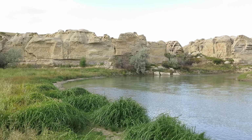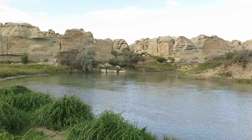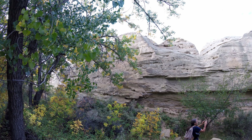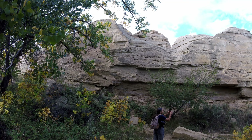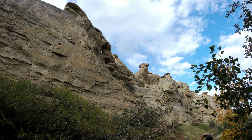There was still some light left so we decided to check out some of the rock formations in the area. The rocks are sedimentary, being exposed over time in the Milk River Valley due to glaciation and such. The rocks are said to have formed about 85 million years ago.